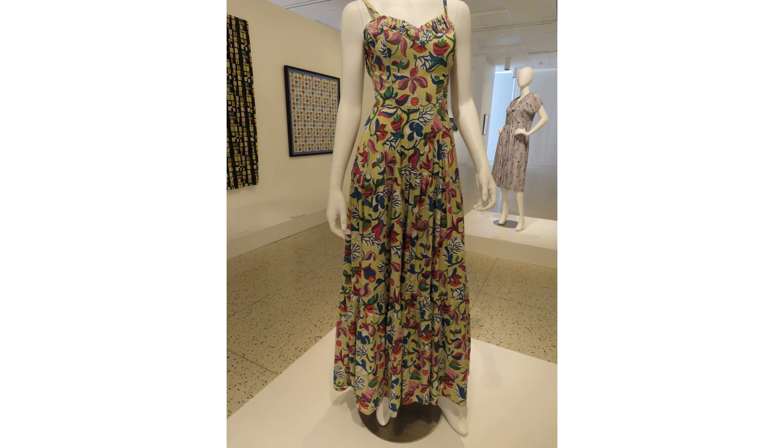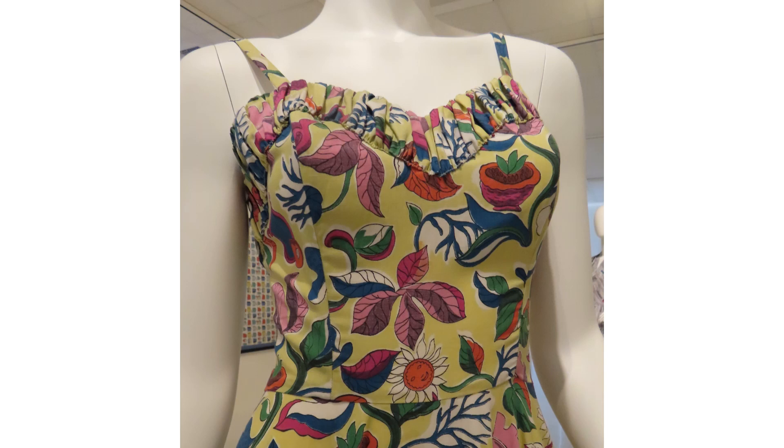This stunning dress is fabricated in a charming rayon print from 1946. Inspired by nature, this bold print features an imaginative use of color.